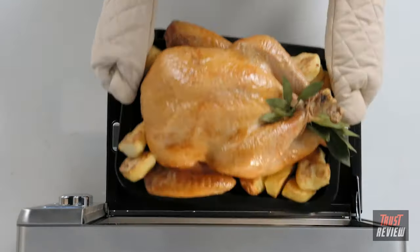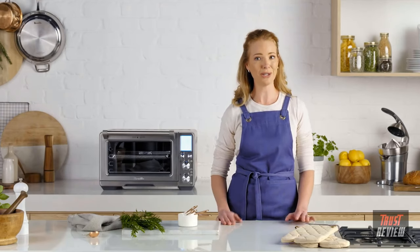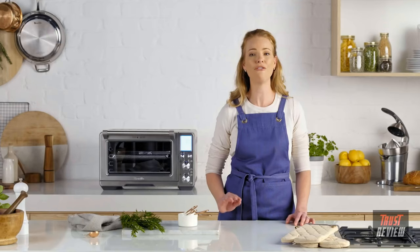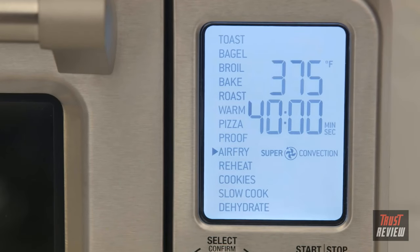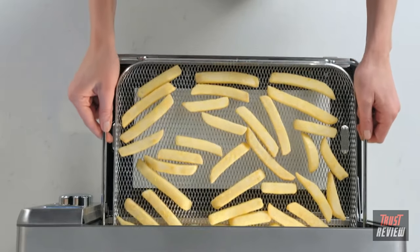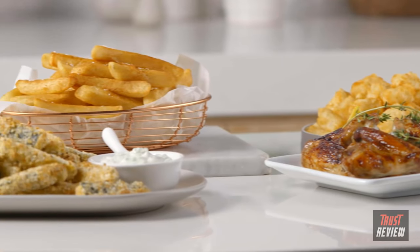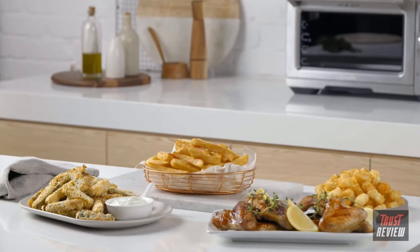For those of you who love healthier, guilt-free cooking, you can now air fry. High heat and super convection maximizes airflow for fast and crispy food. Select the air fry setting, pop the fries in the air fry basket and place in the smart oven. Crunchy, moreish, healthier air fried french fries and other family favorites are only minutes away.